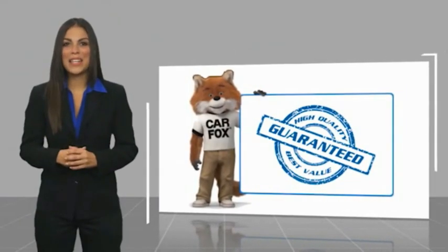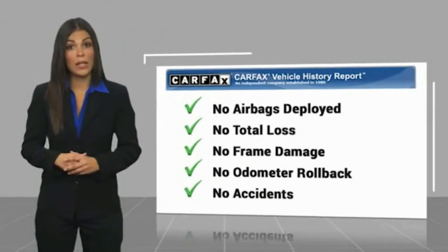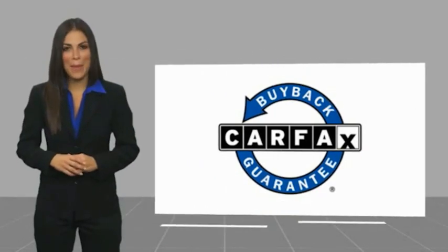Here's another high-quality vehicle. Be sure to find a complimentary copy of this report online or contact the dealership. This vehicle qualifies for the Carfax Buy-Back Guarantee.